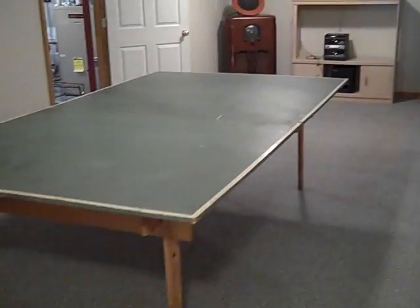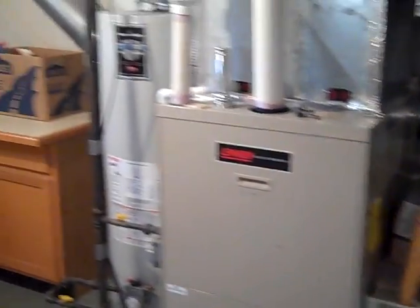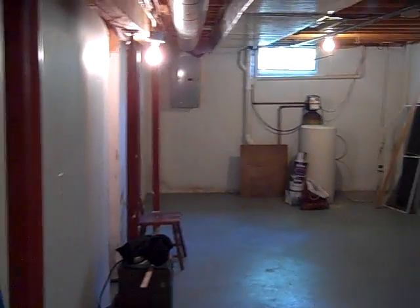Here's our basement area. You can see a little built-in area here. There's a little rec area — that's a regular-sized ping-pong table so you can get a sense of how big the room is. The unfinished basement area has the mechanicals, washer and dryer, sump system, and the water softener down that way.